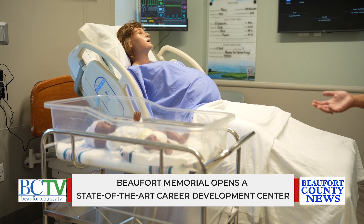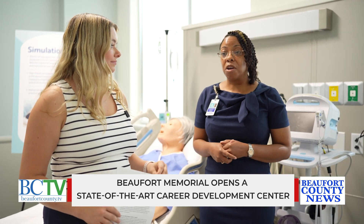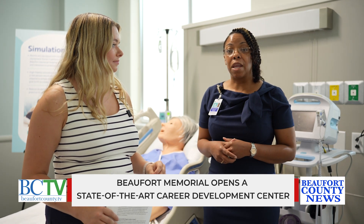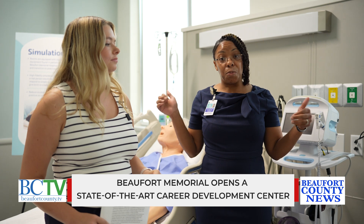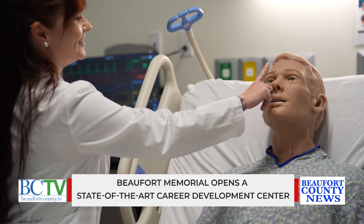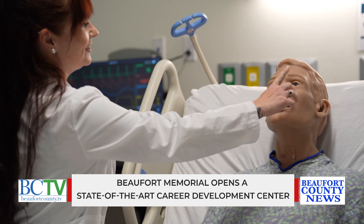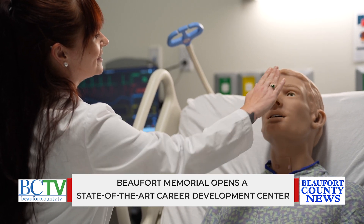And how are these going to be used with the students? When we are training with our students, we are creating an environment that looks exactly like our physician practices as well as our hospital rooms, so that we bring them to a scenario where they are caring for a patient and having to perform the skills they're being trained on, such as lab draws, performing EKGs, taking vital signs, etc.